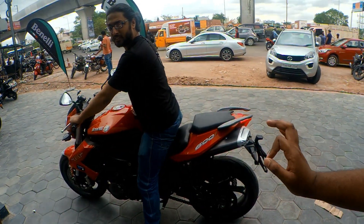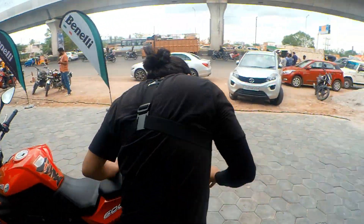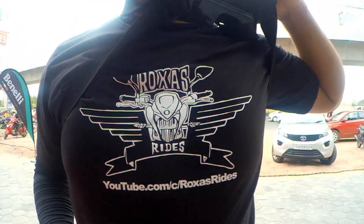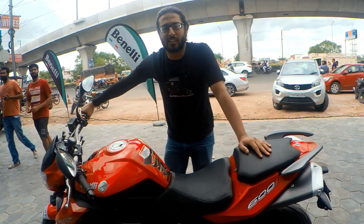Anyone above 5'10" could easily manage to ride the bike. Would you like to say anything about yourself and your channel? Yes, I just started a motovlogging channel called Roxas Rides. I'd really appreciate if you guys would check it out because I make unique content.